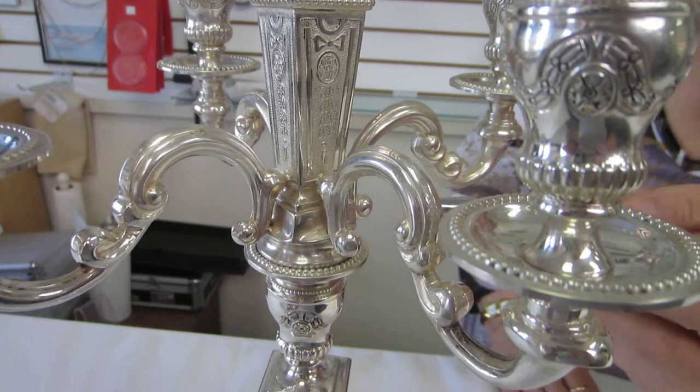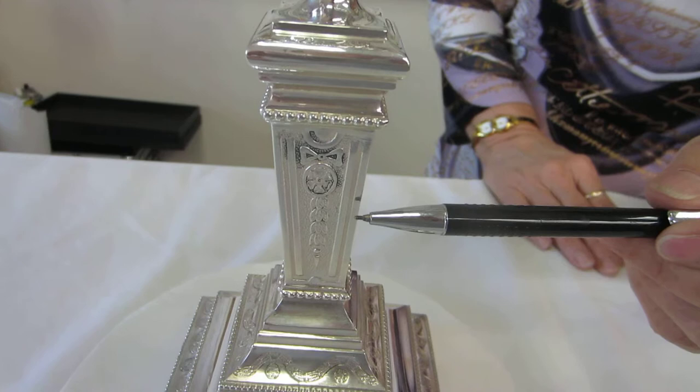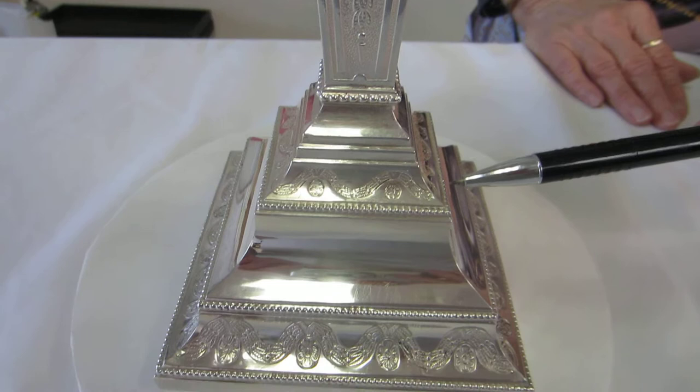Again, we have the ribbons and the flowers. This column features the same design, and then the tiered base, which is approximately 5 inches square, features the ribbons and flowers all the way around.